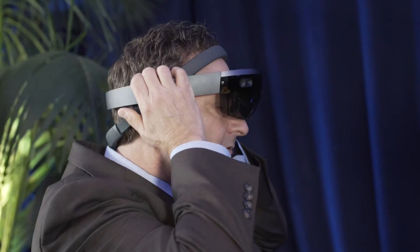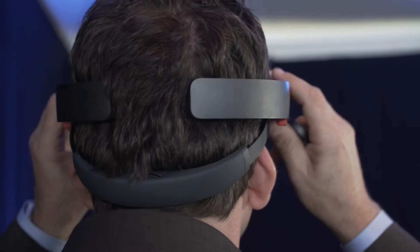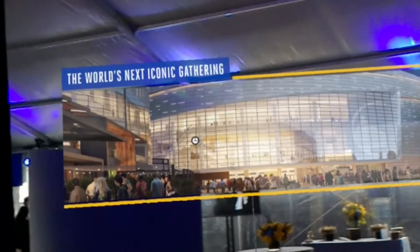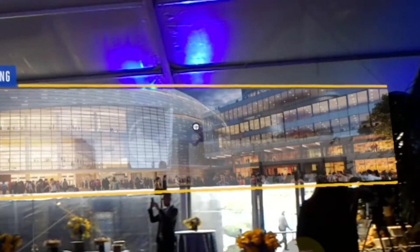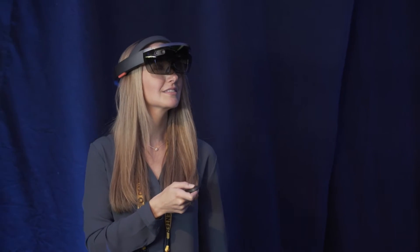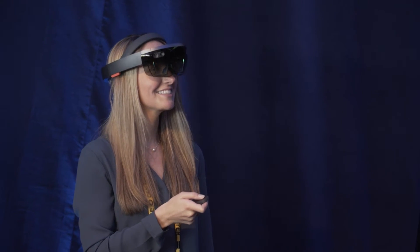The HoloLens is a really cool headset that just came out very recently, and it allows you to look at your real-world environment and overlay digital elements in front of it. You can place objects all around you that nobody else can see, and you can interact with those objects in really cool ways.